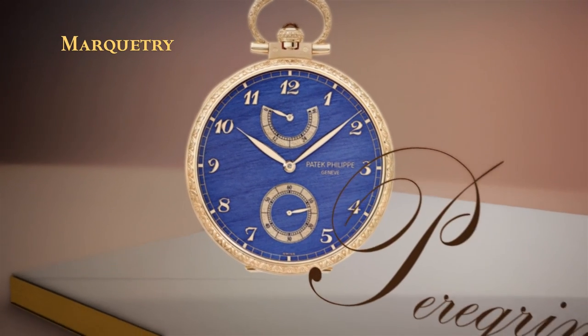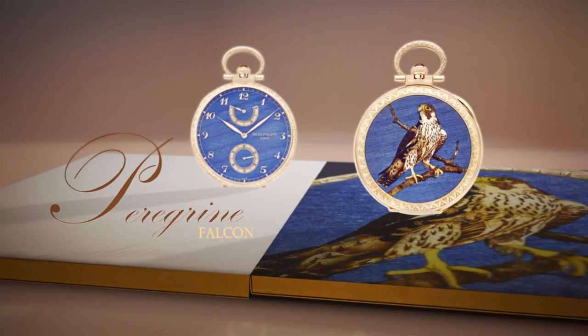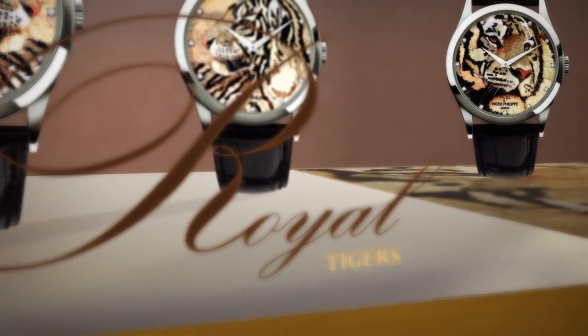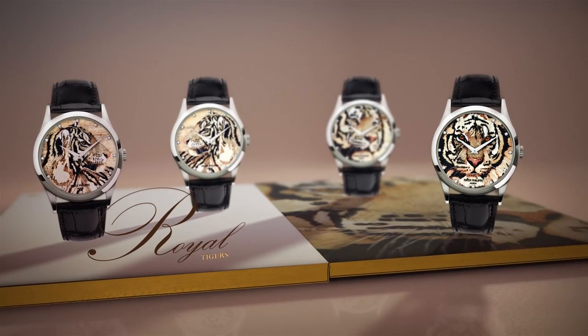With intricate wood marquetry technique, master marquetarians create fantastic dials of incredible finesse. The artisan selects the wood from a palette of 120 to 130 types, each with a specific colour and texture. Each piece is unique.